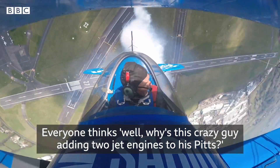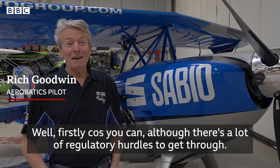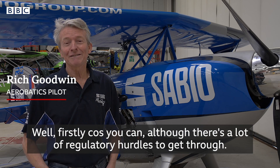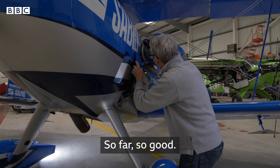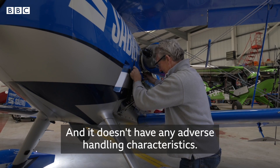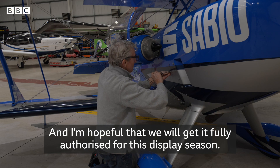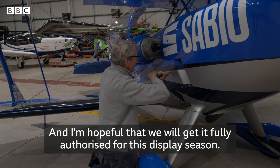Everyone thinks, why is this crazy guy adding two jet engines to his pits? Well, firstly, because you can, although there's a lot of regulatory hurdles to get through. So far, so good. We've flown about seven times, the test flying is going well, and it doesn't have any adverse handling characteristics, and I'm hopeful that we will get it fully authorised for this display season.